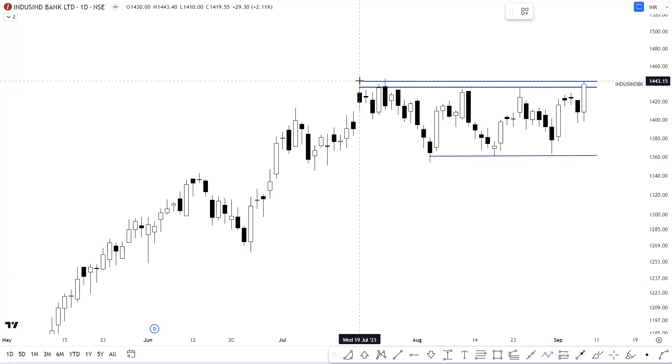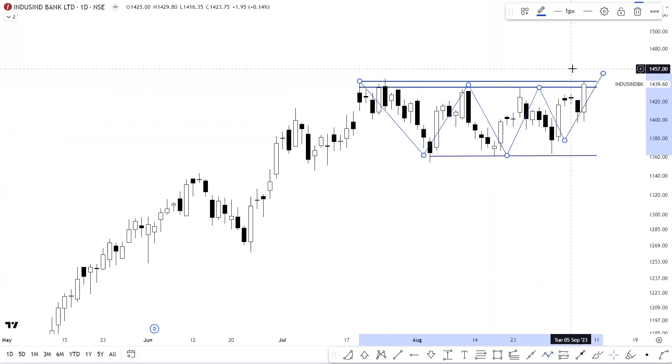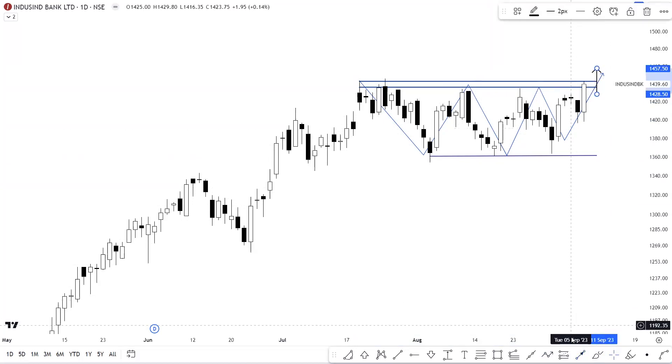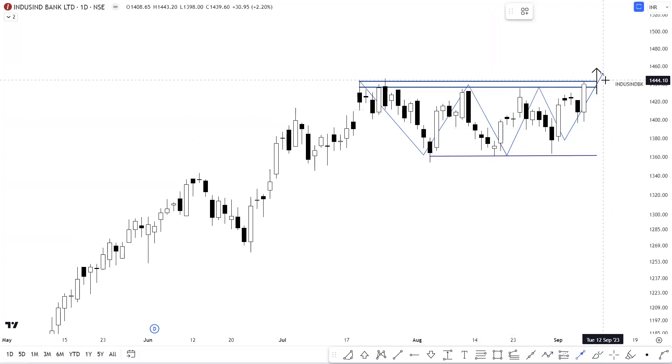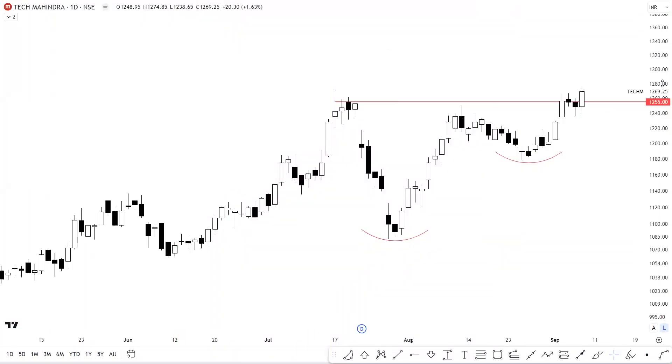Next, अगर हम बात करें IndusInd Bank की on the daily timeframe, then you can clearly see that हमें stock में from the mid of July एक काफी wide range में sideways consolidation देखने को मिल रहा था। And now हमें stock में possibly एक breakout देखने को मिल सकता है above the level of 1440 to 1442। So अगर हमें stock में above these levels कोई भी breakout move देखने को मिलता है, then we can expect एक काफी अच्छा positive trend resumption जिसके चलते the stock might reclaim previous highs।